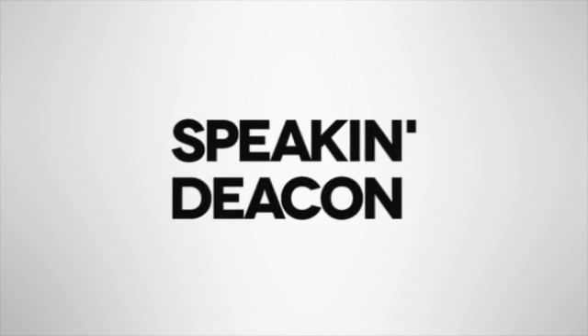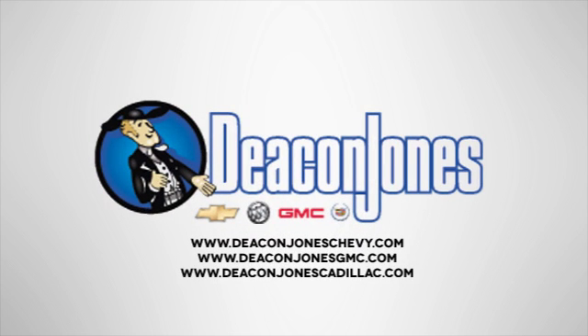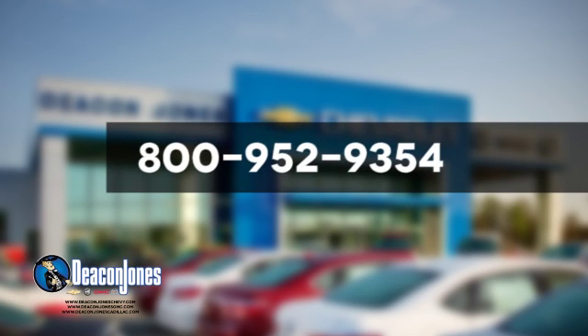Speaking Deacon. Visit Deacon Jones Chevrolet Buick GMC Cadillac today. Give us a call at 800-952-9354.